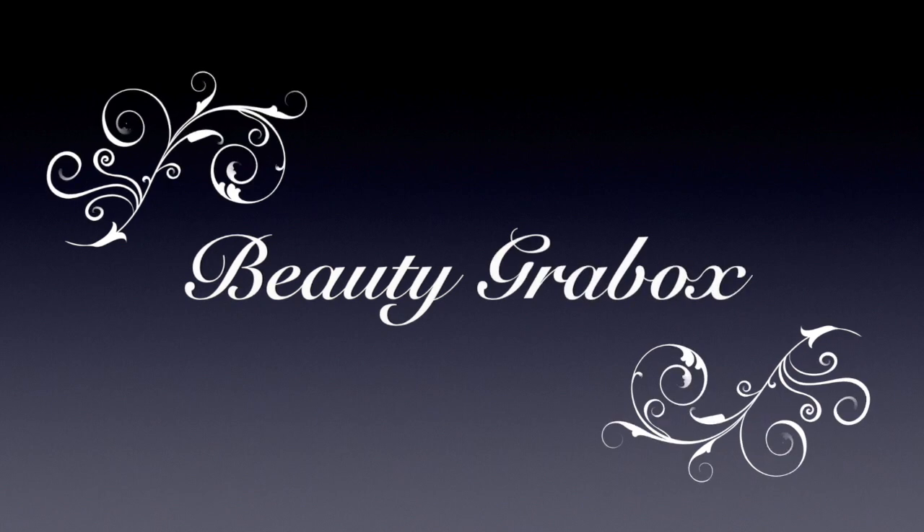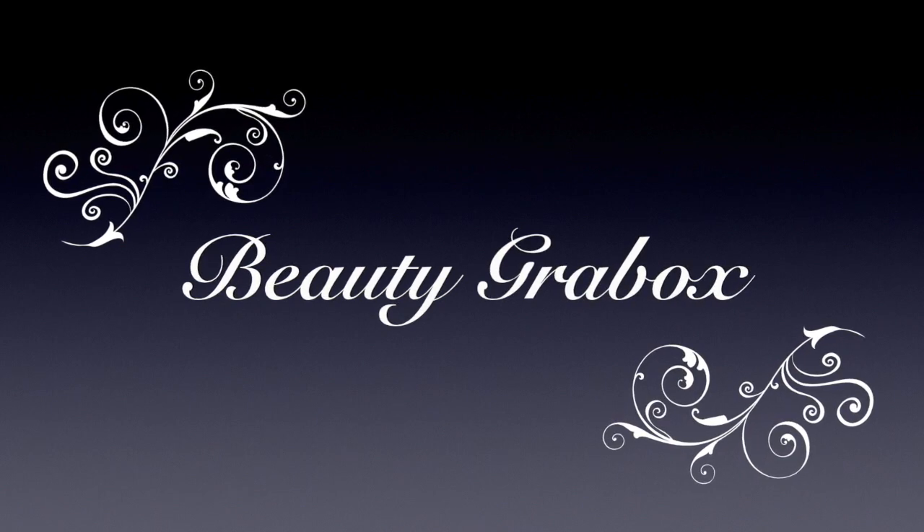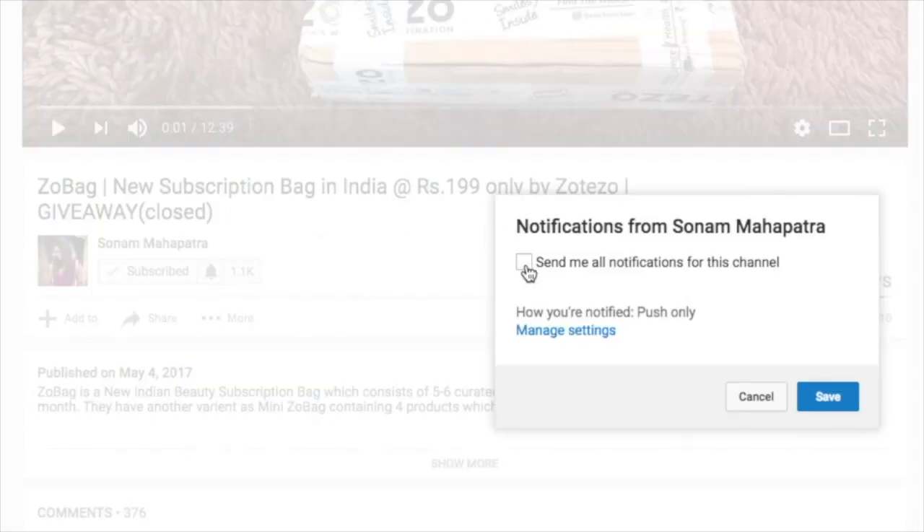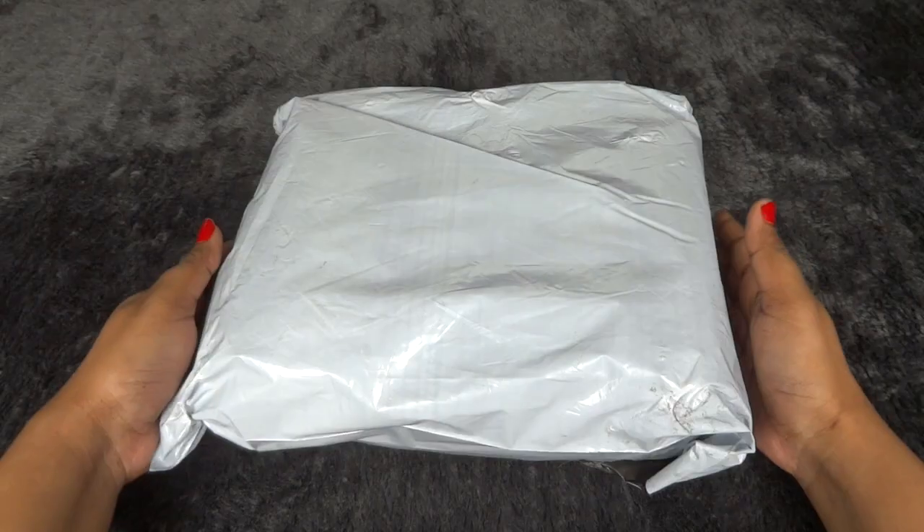Hello my darlings, welcome back to my channel. My name is Sonam and today I have the June Beauty Grab Box to unbox and review in this video. Let's get started. Please click the red subscribe button and the tiny bell button right next to it so that you don't miss any of my videos.